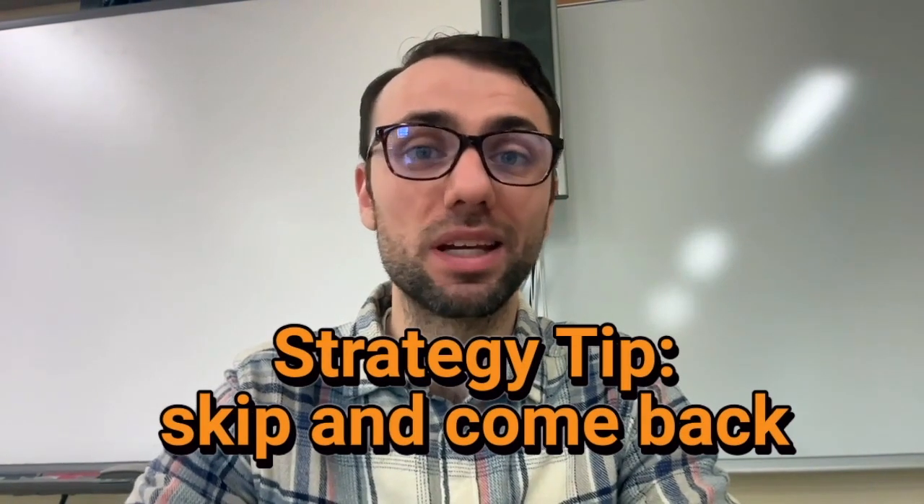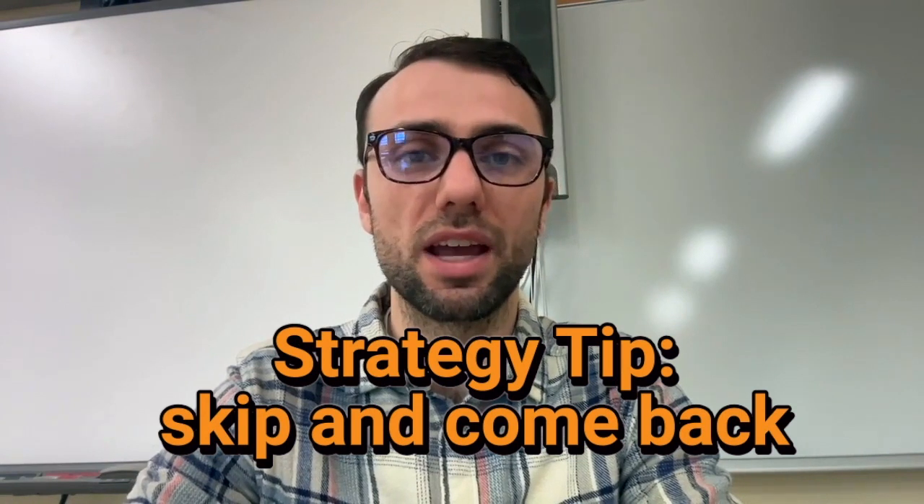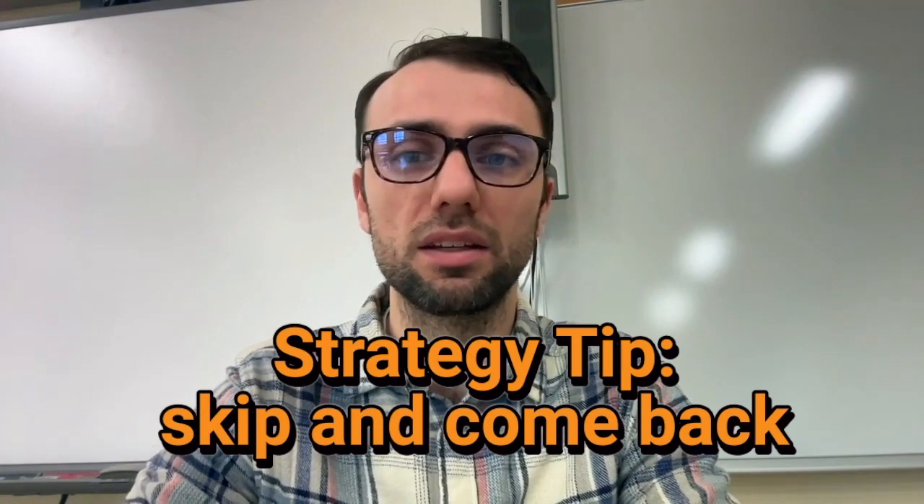Tip number two: skip and come back. If a question is stumping you, don't waste time staring at it. Skip it and come back at the end. You want to make sure that you have enough time to answer all of the questions that you do know how to do. Maybe the easiest question of the day is the last one. Don't forget to come back to the questions you skip. If they still stump you, always put in a guess.